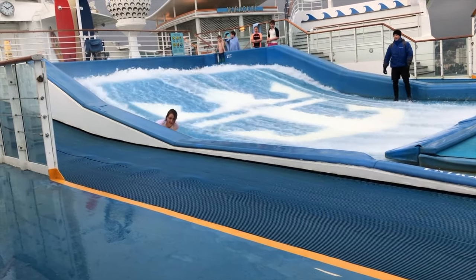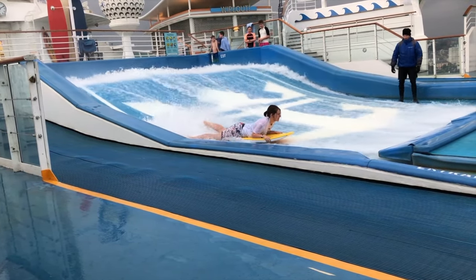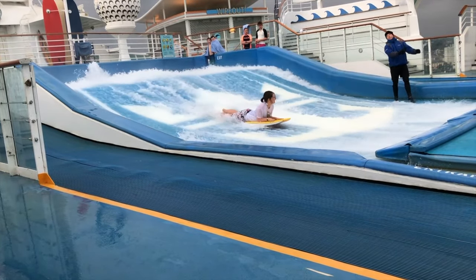I didn't have that problem — I weighed enough to get down to the bottom, and I'm actually doing a pretty good job there of staying still.